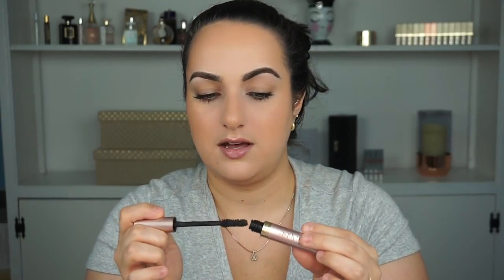Next is the L'Oreal Voluminous Lash Paradise. I used it for about a week and a half to two weeks. It does the same thing as the Too Faced Better Than Sex where it gets clumpy really fast. I'm not sure if it's still good. I think I made that video more than six months ago, so I'm going to put it in the trash bin.